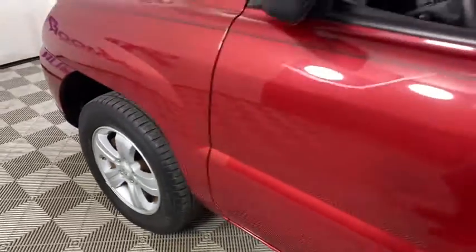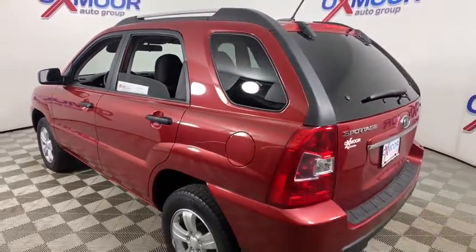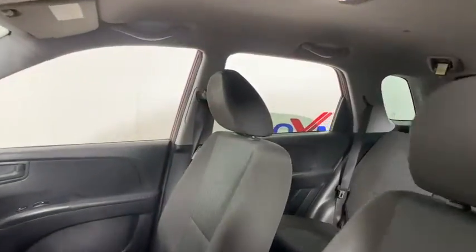Looking for the right vehicle? Check out the 2009 Kia Sportage. With its sleek and stylish exterior and its roomy, feature-laden interior, the Sportage both looks good and performs well on the road. This vehicle has less than 95,000 miles.